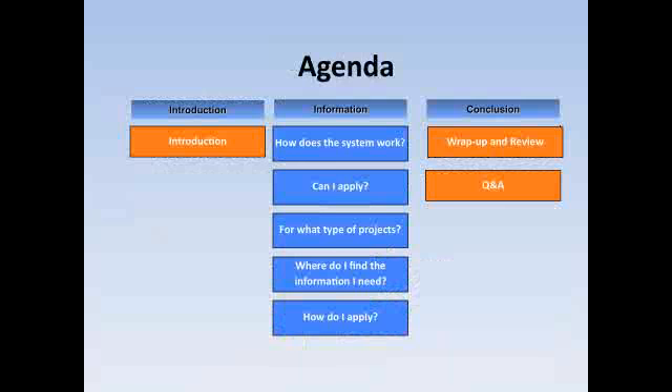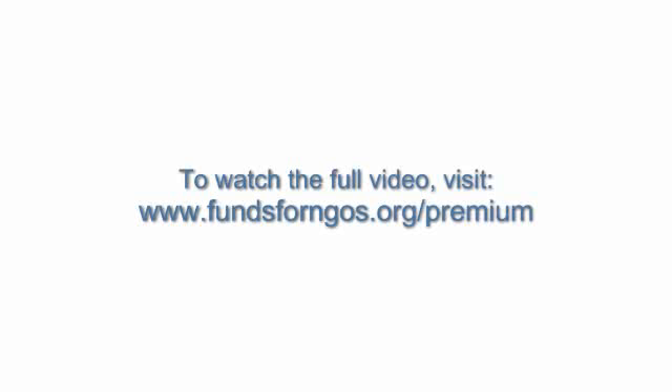On today's agenda, we have an introduction, and throughout the course of this webinar we'll discuss five main questions that someone who has never applied for European Commission funds might have: How does the system work? Can I apply? For what type of projects? Where do I find the information I need? And how do I apply? If you have any other questions, please ask us and we will address them in the questions section.